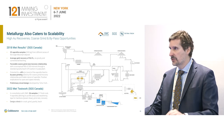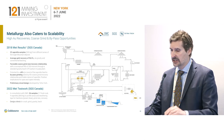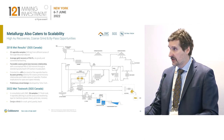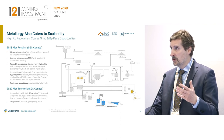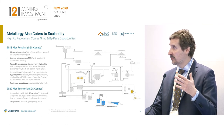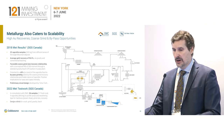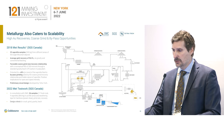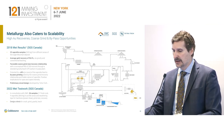Metallurgy also caters to scalability. We're seeing about 95–96% recoveries in the saprolite, and we're doing work on the fresh rock now. The nice thing about saprolite is it's low power intensity, with an extremely low work index — small mills, small equipment — all the things you'd like to have in an inflationary period where not a lot of other projects have this. We've got another significant metallurgical program underway with 26 samples to come back with design criteria that we will reflect in our PFS in the first half of next year.